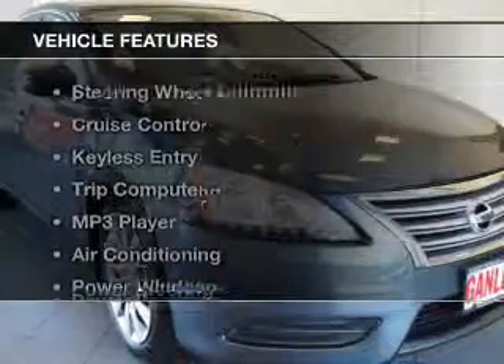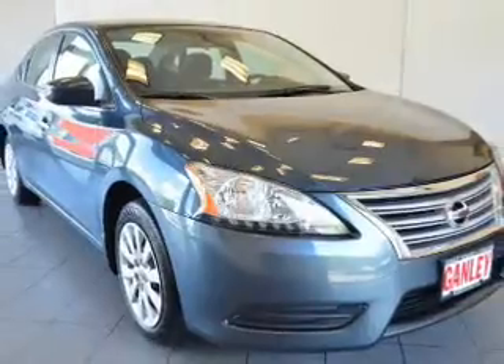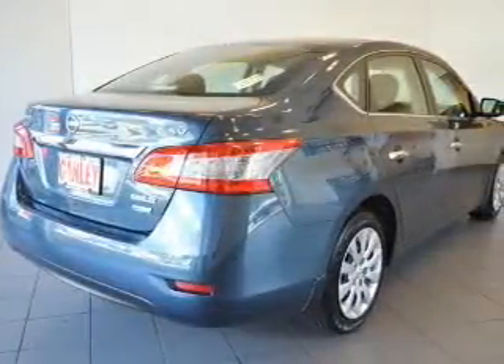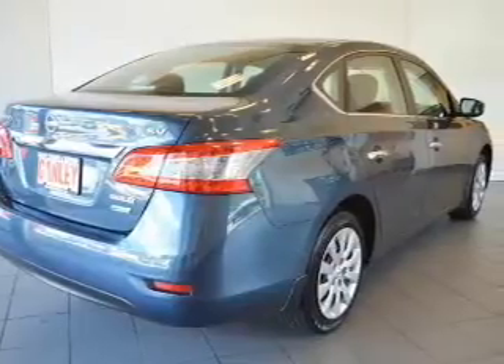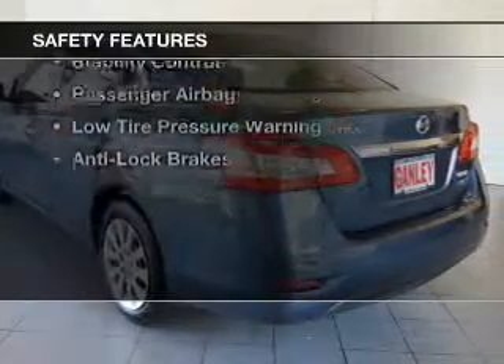The features include steering wheel controls, cruise control, keyless entry, a trip computer, an MP3 player, air conditioning, power windows, power mirrors, power steering, and an AM/FM stereo with a CD player.